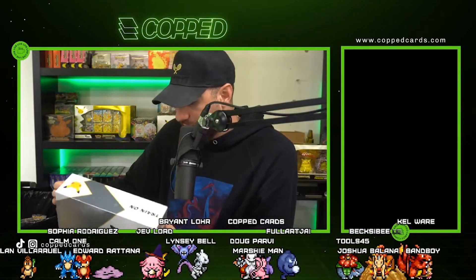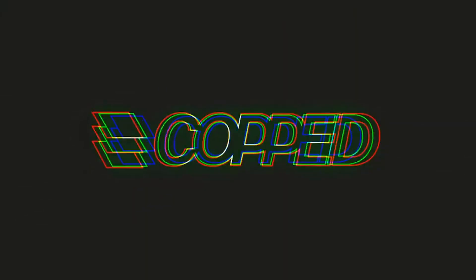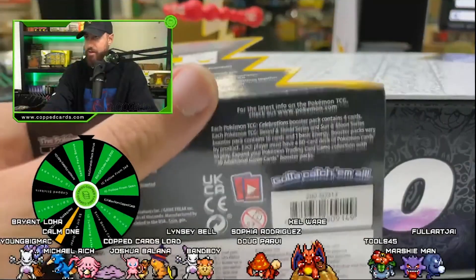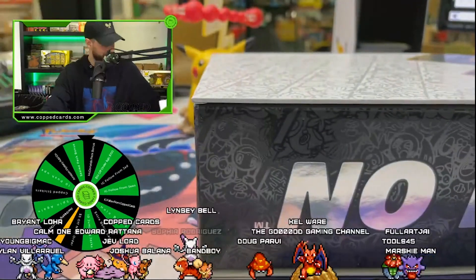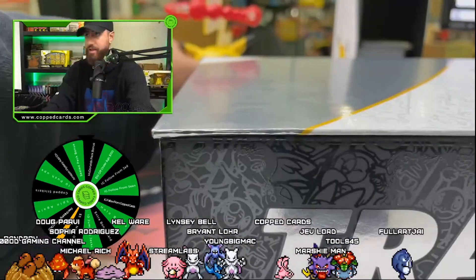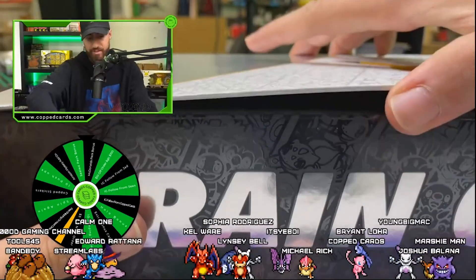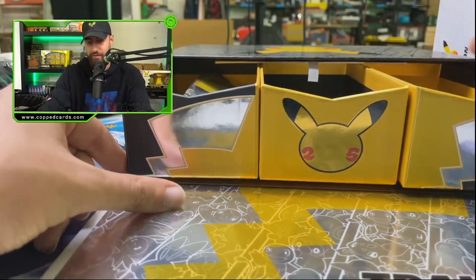We're cracking the seal on an ultra premium collection box. This is very briefcase-like. You remove this and it says Pikachu — we're gonna move you so you're safe for a moment. This might be the best item Pokemon's ever made.